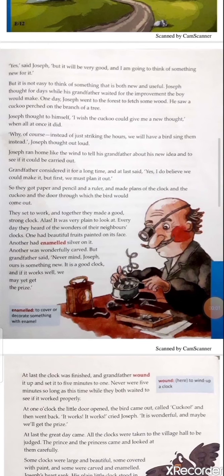'Oh, if only it were near the hour and they could hear it strike,' he thought. But it was only ten minutes past, and he knew that in a short time the prince would finish judging and go. At last he could hold back no longer. 'Please sir, may I set my clock ahead and show how it strikes?' he said to the prince. 'But which is your clock?' said the prince kindly. 'You are a very young clock maker.'